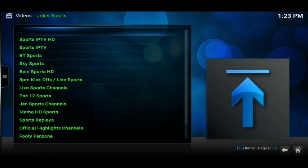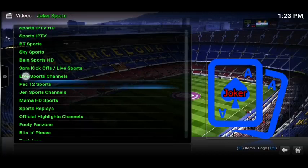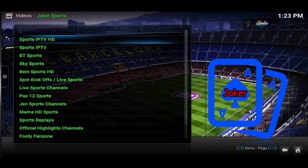Straight away we've got Sports IPTV at the top. We've got a BT Sports section, Sky Sports, BN Sports. We've got Sports Replays, Mama HD, and Official Highlights Channels.